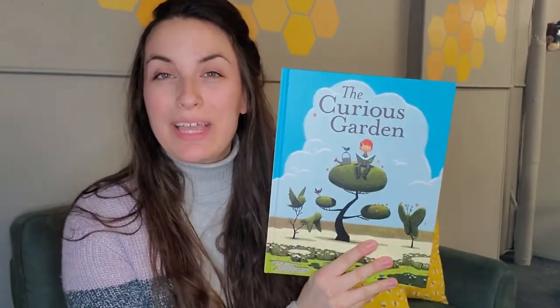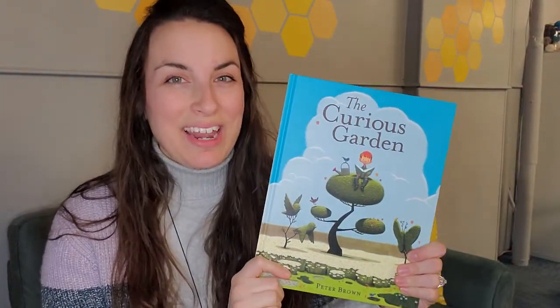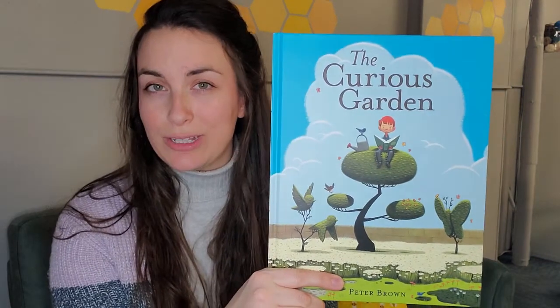Hello! Today we're going to be reading The Curious Garden by Peter Brown. This is one of my favorite books, and I bet you'll find out why after we're done reading. Before we get started, I wanted to show you the cover and ask you a couple of questions.